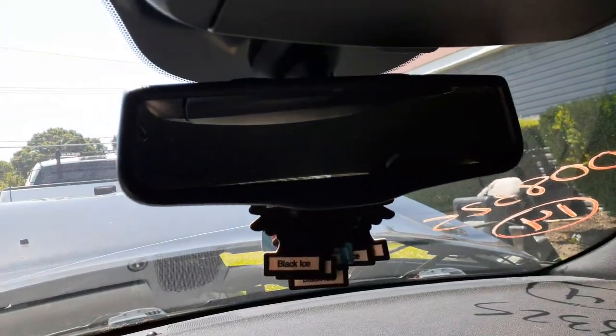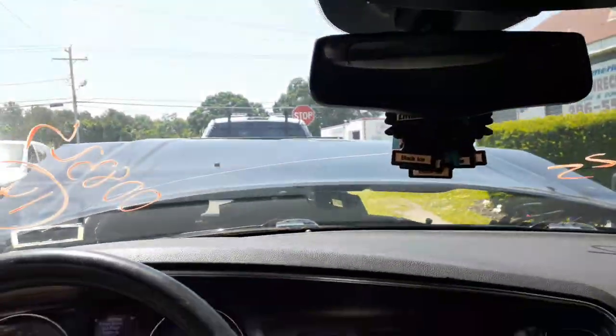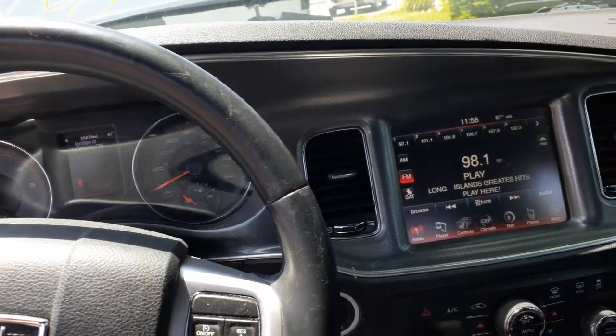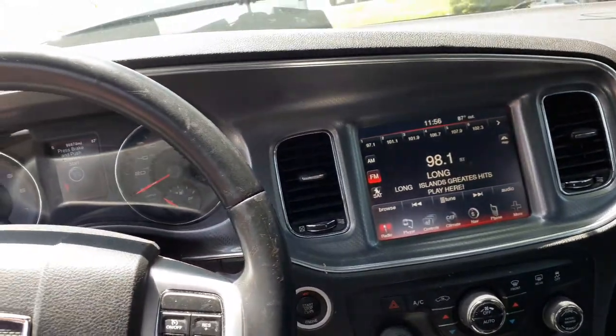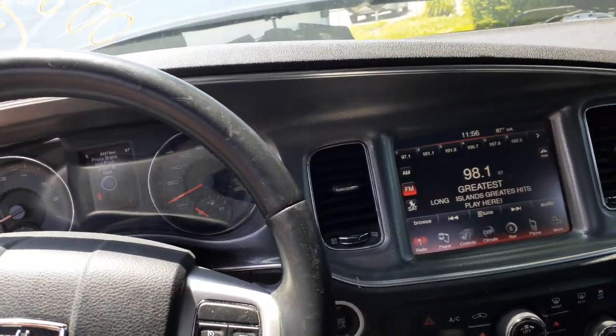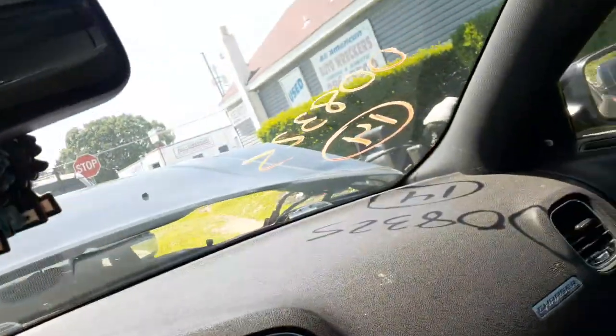There's your inside rearview — it's got auto dim. There's your visor — it's a slider with extensions, both sides, black cloth. Interior code in this car is BLX9, black. Outside is black again — PX8 is the paint code. White motor, white trans — all good.